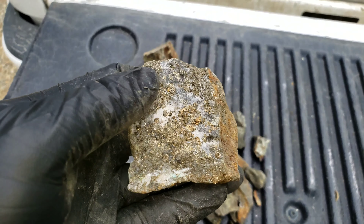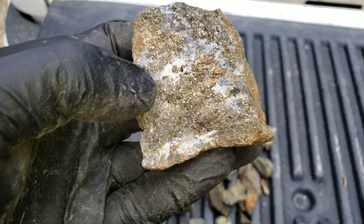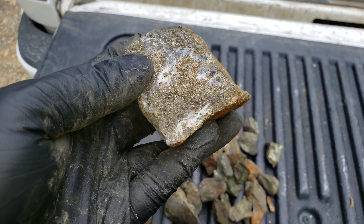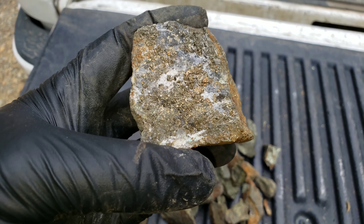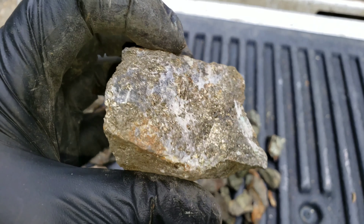Here you got an example of your pyrite with your quartz — actually looks more like quartz carbonate. A bit of chalcopyrite in there, but primarily it's pyrite.